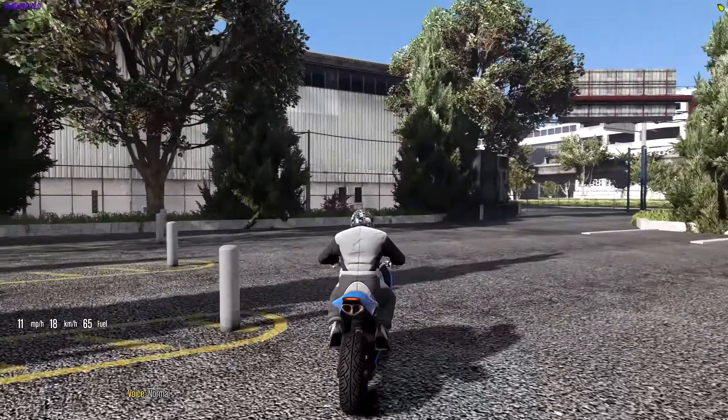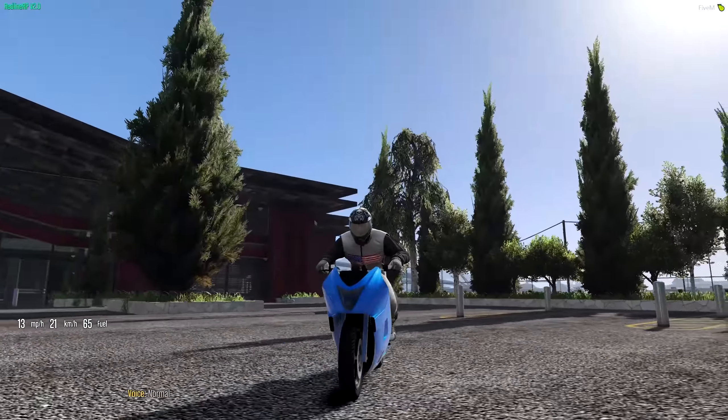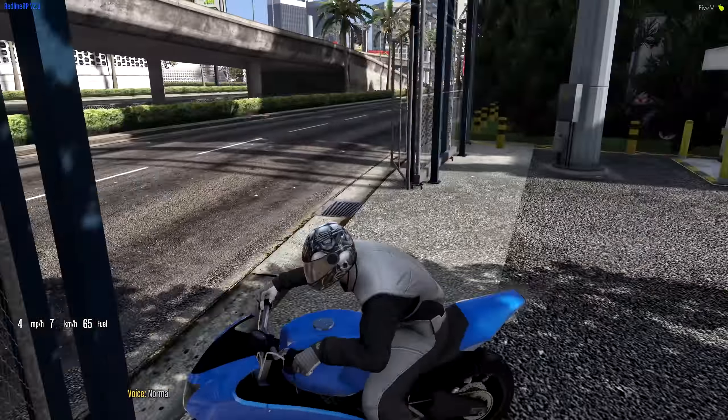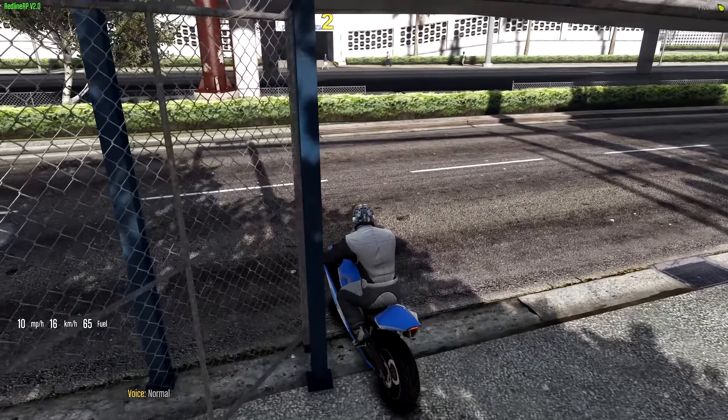Okay guys, here we go. Like I said, it looks like a normal bike, doesn't it? It doesn't look too crazy. Well, hold on to your goddamn wiener sacks. If I just can figure this out.